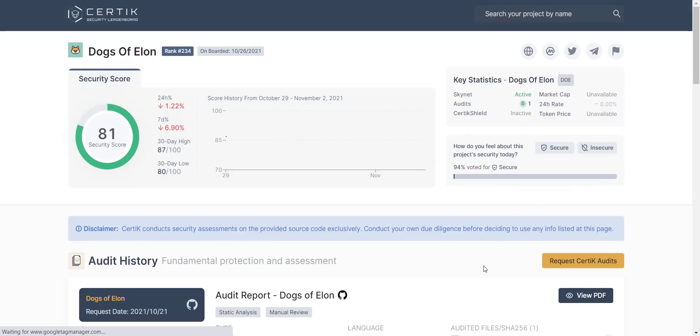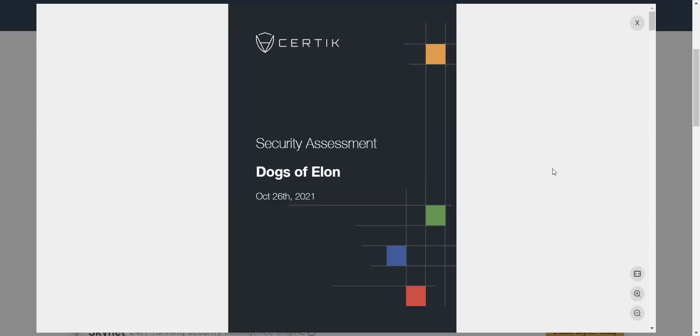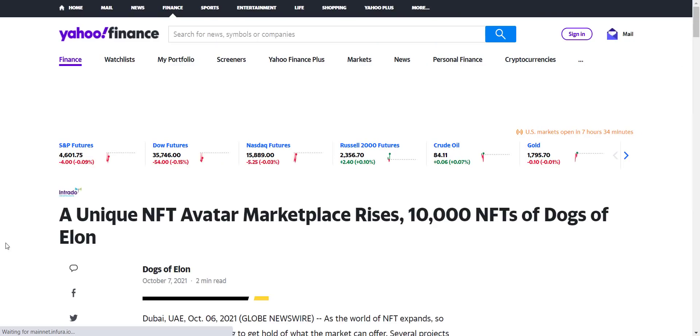Apart from this, you can see their smart contract audit has been successfully audited by leading blockchain firm CertiK. If you want, you can download the detailed audit report from here. You can also see this project is already featured on many famous publications like Yahoo Finance, Yahoo Money, MarketWatch, Investing.com, and CoinMarketCap. If you want to read, click any of your preferred platforms and you'll be redirected to that particular website.